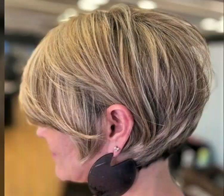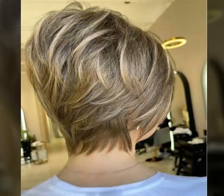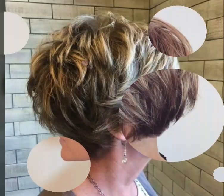So dear viewers, in today's video you can also see a cheek length short Bob haircut, long medium length Bob haircuts and many more other design ideas of haircuts. Here are all of these haircuts and hair dye color ideas. And you can also try these haircuts and hairstyles to emphasize your beauty and your look.